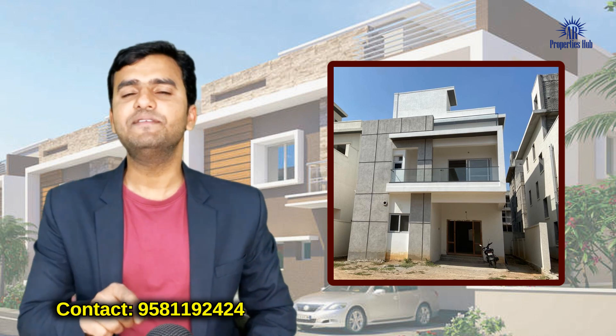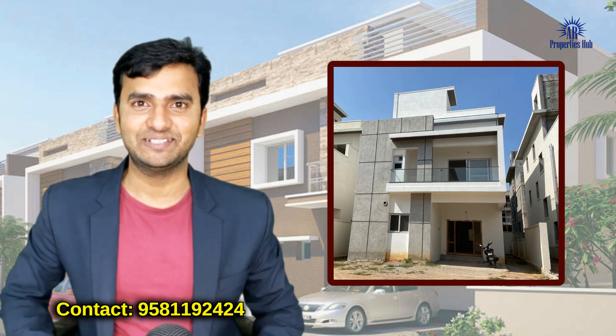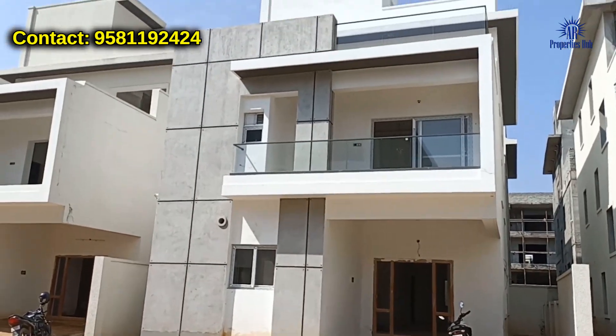If you are going to buy a house, you will be paying a price for it. So guys, we are going to have a home tour in this area.